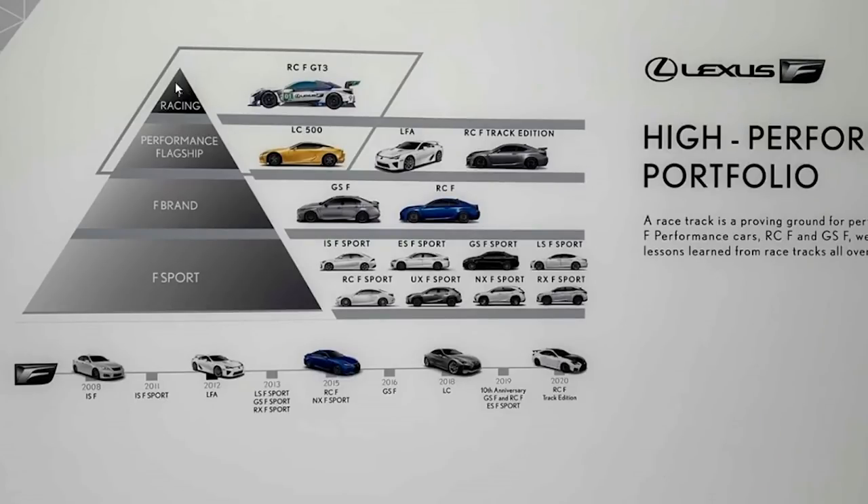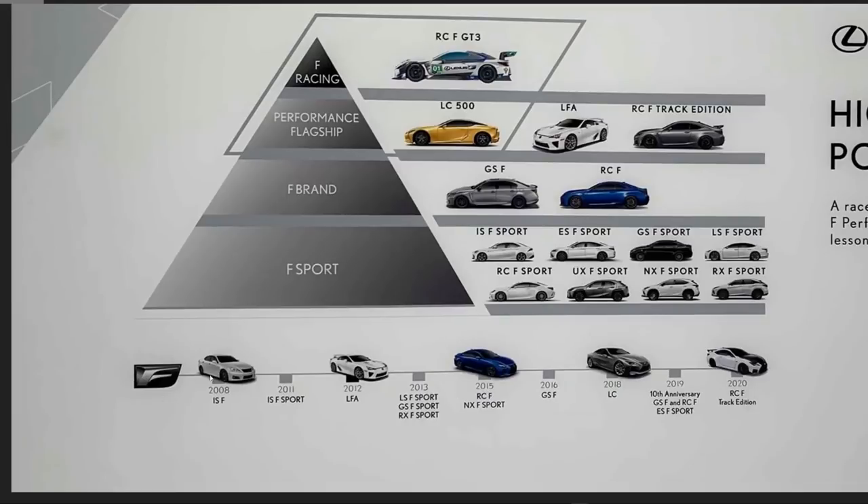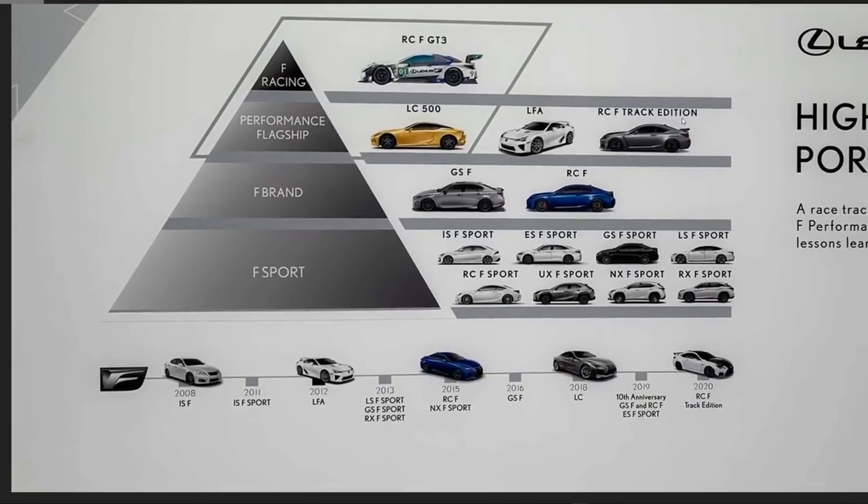The pyramid shows the F racing division — including the RCF GT3 — at the top; then the performance flagship tier with the LFA, LC, and RCF Track Edition; then the F brand with the GSF and RCF; and finally the F Sport trims at the bottom — highest in volume, lowest in performance. There's a timeline starting with the ISF in 2008 all the way to 2020. Interestingly they included the discontinued LFA but not the discontinued ISF — they should have put it in with an asterisk.